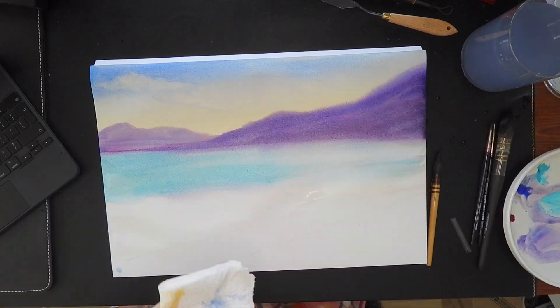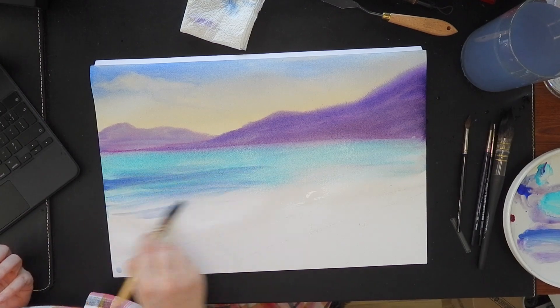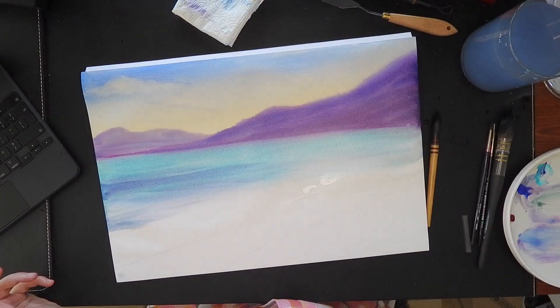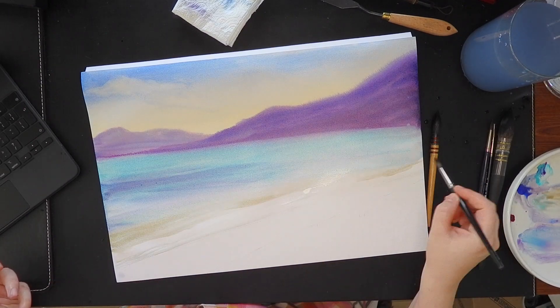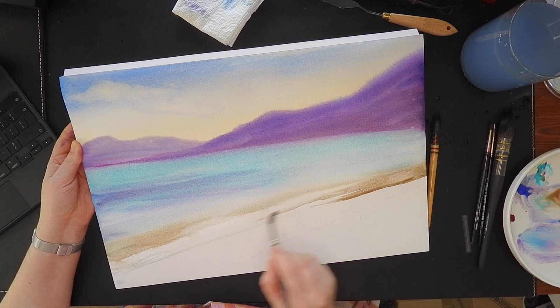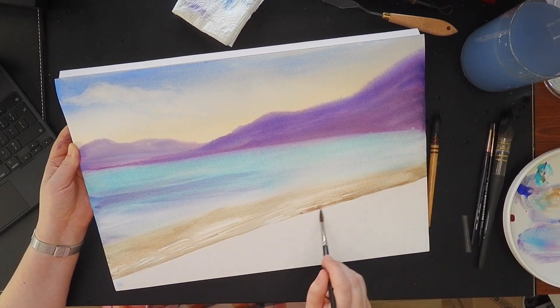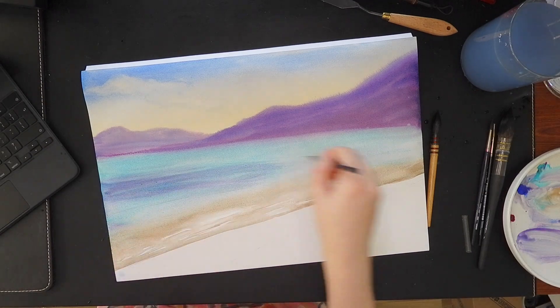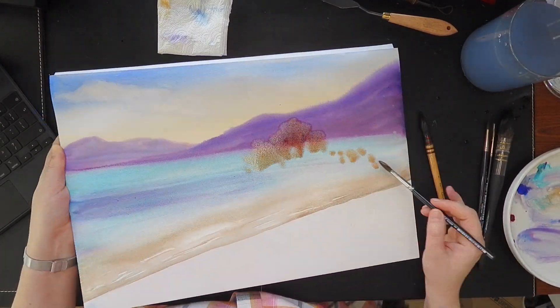I've learned about color theory, I've learned more about color mixing, I've learned more about technique. Of course, I was using various techniques and they were amazing. My skill kind of grew, so I'm happy about that.